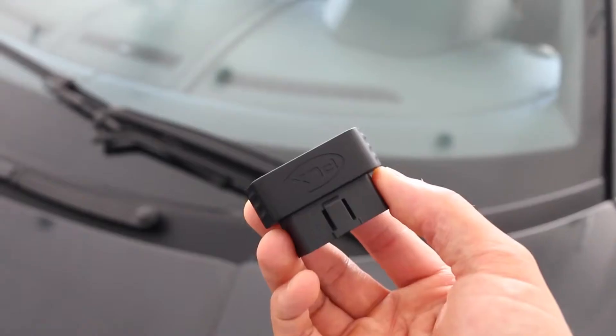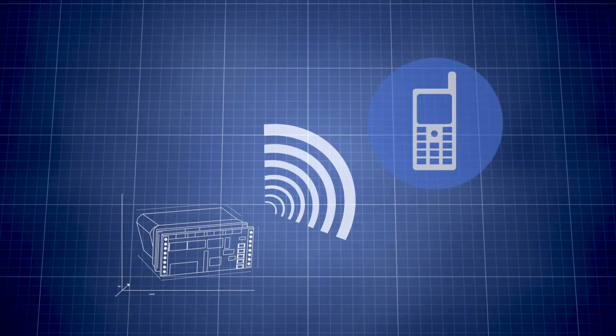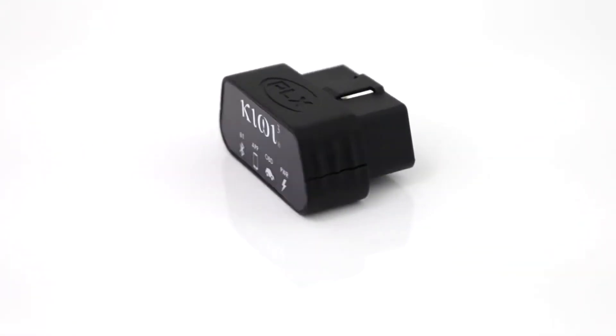We took a whole new approach to a great product and created a clean design. We eliminated the cord, making the Kiwi3 virtually seamless. We took the idea of plug-and-play technology and developed it a little bit further, making it the fastest connectivity of any OBD device on the market. And we packed all of this in a small package.